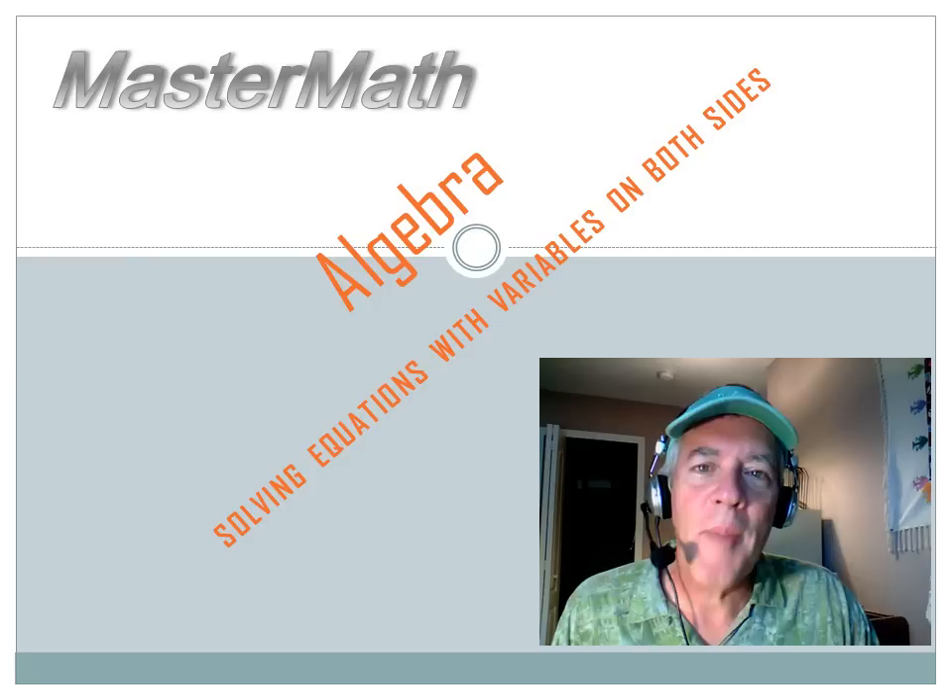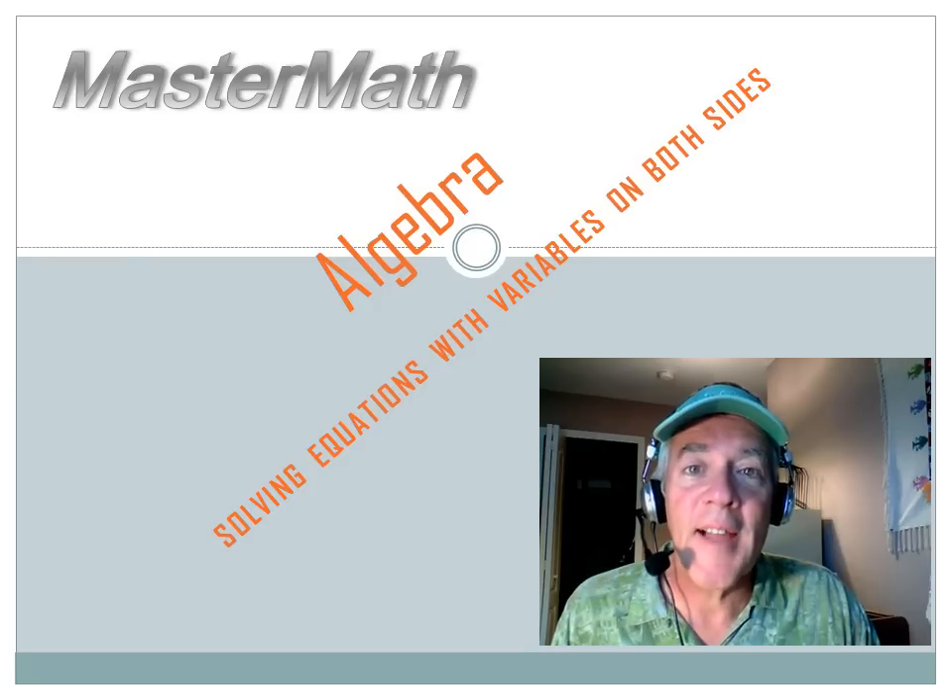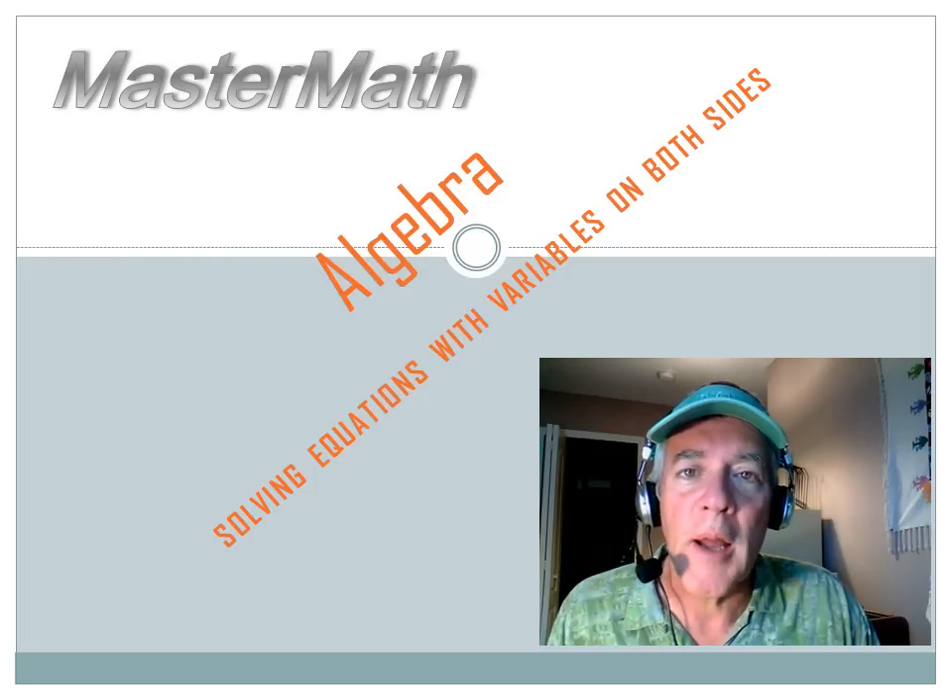Hi! This is Stan Lau with MasterMath. During today's lesson you're going to come across some 'you try it' pages. When you get there, hit your pause button, do the problem, and then hit the forward key to move on to the answer. I hope you enjoy yourself.